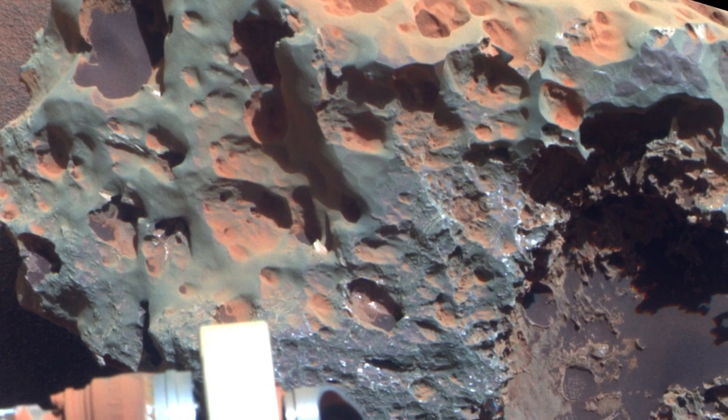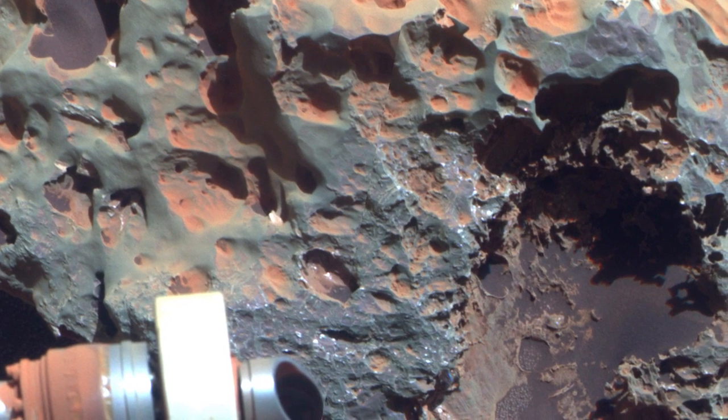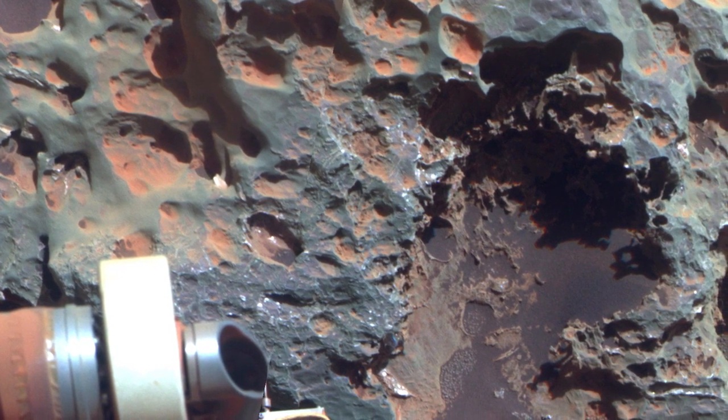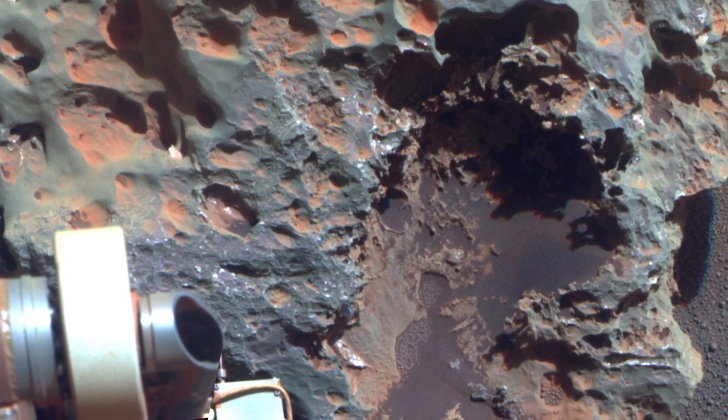Two of them have what we call cavernous weathering, where the interiors look like they've been eaten out — which is quite common here on Earth when you have water that infuses and weathers out the interior. Have they been buried and exhumed? Was there liquid water when it was buried, or was there water at the surface? These are all the kinds of questions that we're asking.